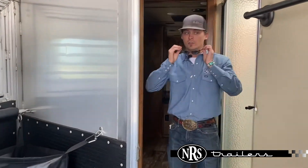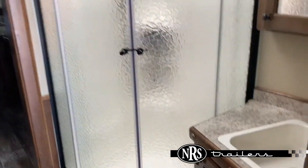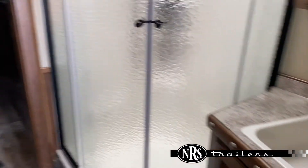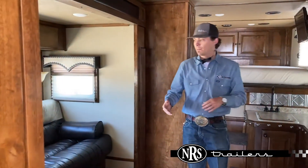Now coming in here to the living quarters — this one is a ProLine XP model from Outlaw. So you've got all hardwood cabinets, soft touch wall, soft touch ceiling here in your bathroom. You've got plenty of storage. You've got a double rod closet there, here in your main cabin.